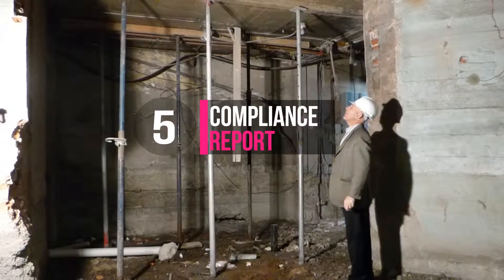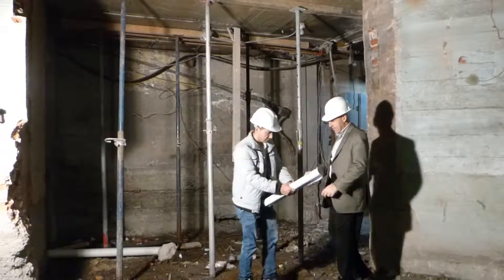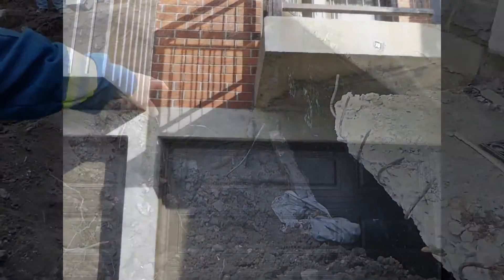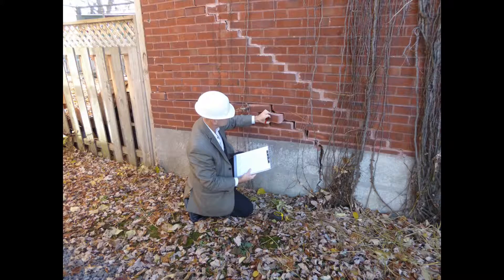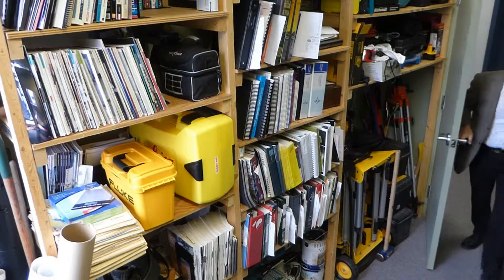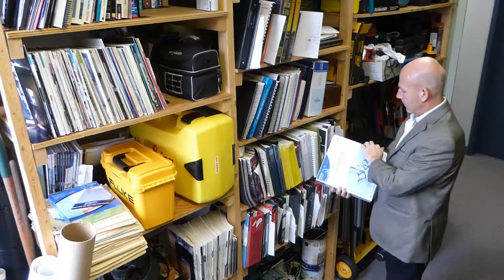A compliance report of the building structure for occupancy is sometimes required. Your municipality, insurance company, or lender may require it if the building appears to have abnormalities such as beams, columns, walls, or foundations with cracks, a sloped floor, or other deficiencies. One of our engineers will inspect the building and write a report with his observations and recommendations.